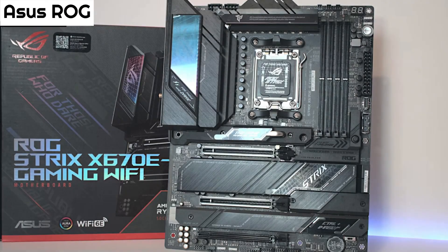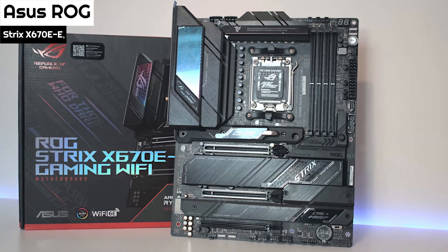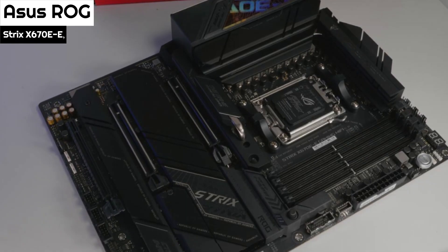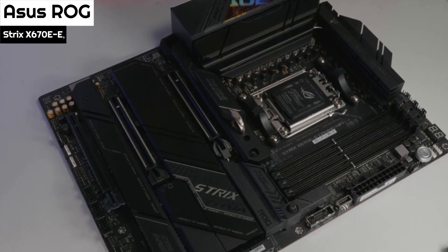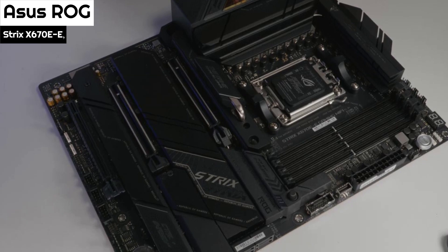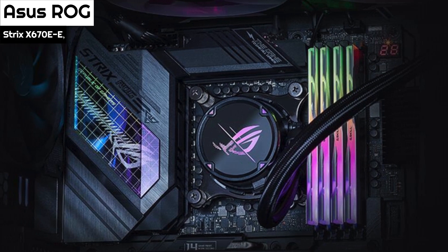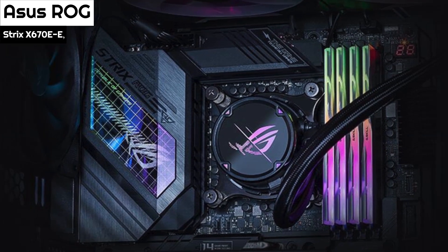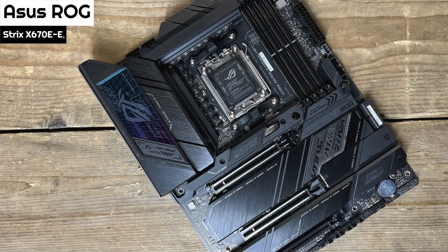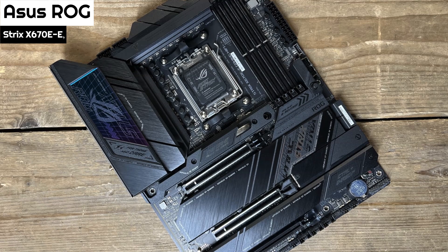Number 5: The ASUS ROG Strix X670E Gaming Wi-Fi is a powerful and efficient motherboard that offers exceptional performance and connectivity. It is specifically designed for high-end hardware and extreme overclocking. Out of all the Ryzen 7000 series, the X670E chipset provides the most premium and feature-rich experience. The motherboard is equipped with 18+2 paired power stages rated at 110A to deliver power to your AMD CPU, ensuring it runs smoothly.